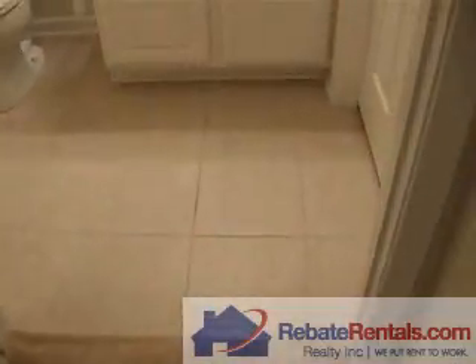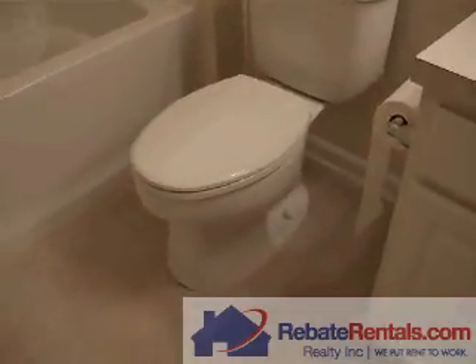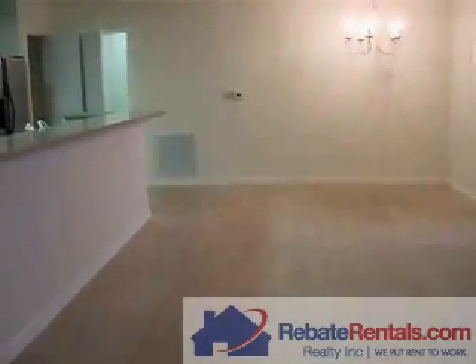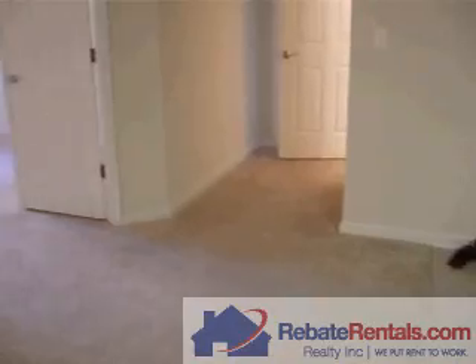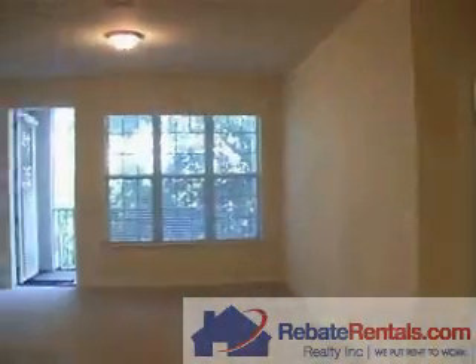You have a door to the second bathroom. Here is the shower over the tub, and it's like a Jack and Jill — you have another door so guests can use this bathroom as well. If you're interested, you can give us a call at 904-281-2100. Our website is RebateRentos.com.